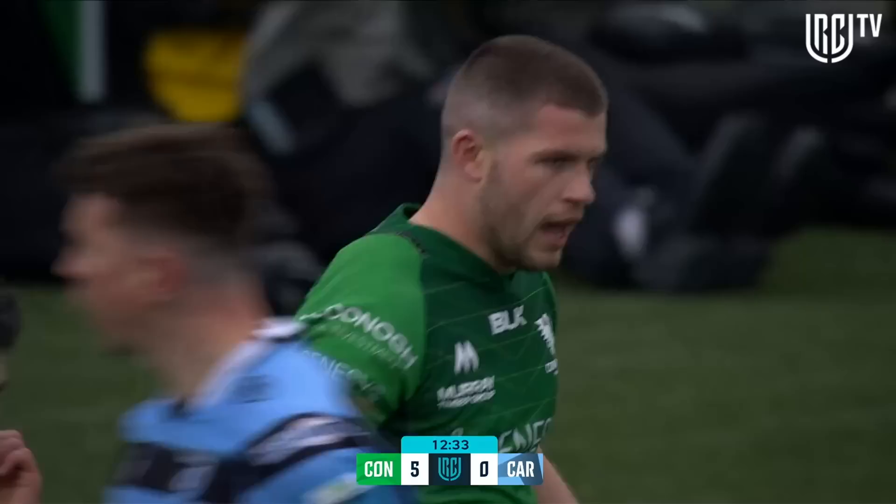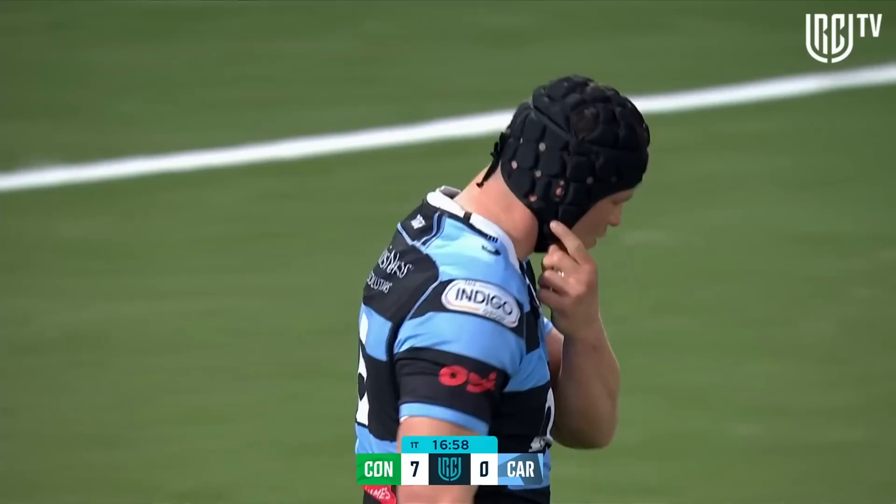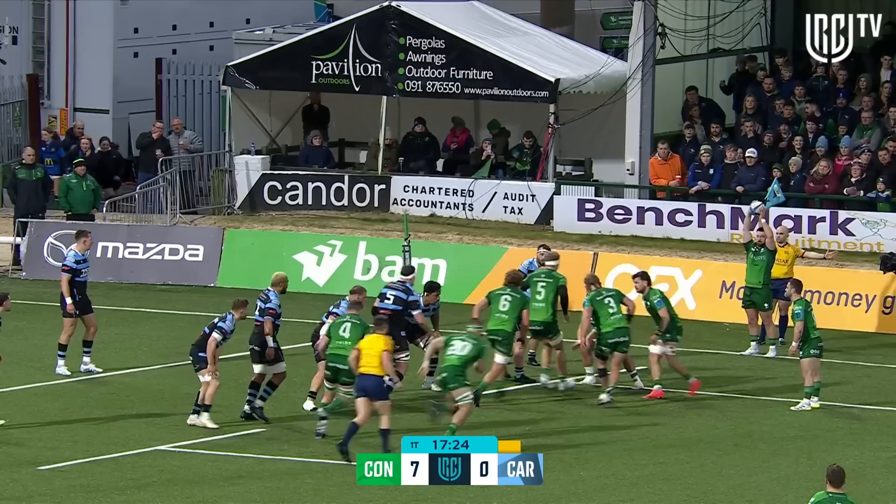It's the number on the scrum cap — number six. So it's ten minutes in the bin for James Botham. The tackle was from Corey Domachowski which lowered the body height of Connacht Oliver, the ball carrier. A real premium attached to the next ten minutes now for Connacht to try and seize the advantage.